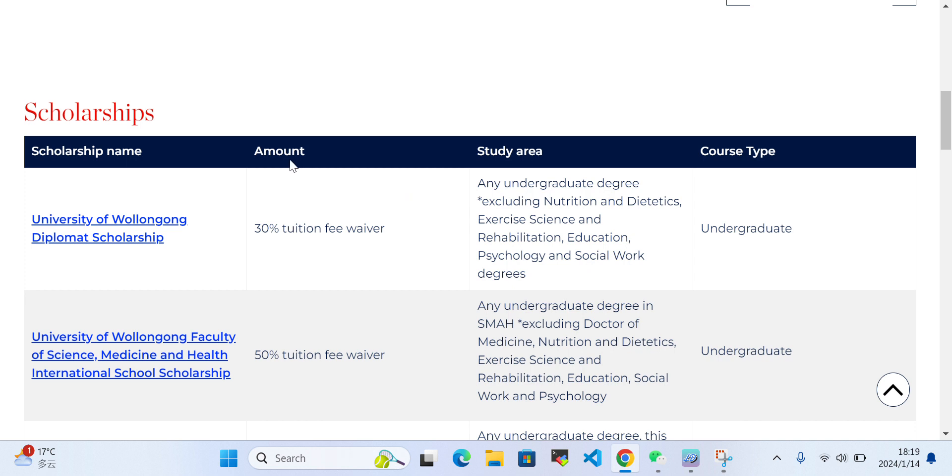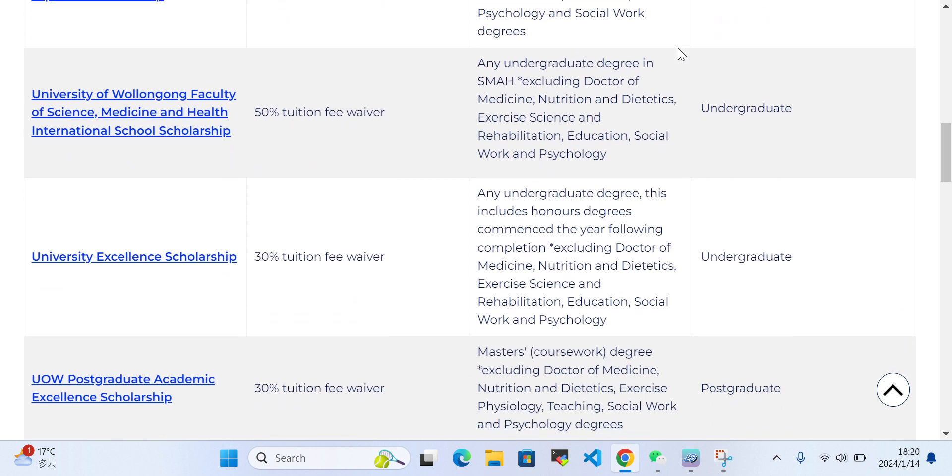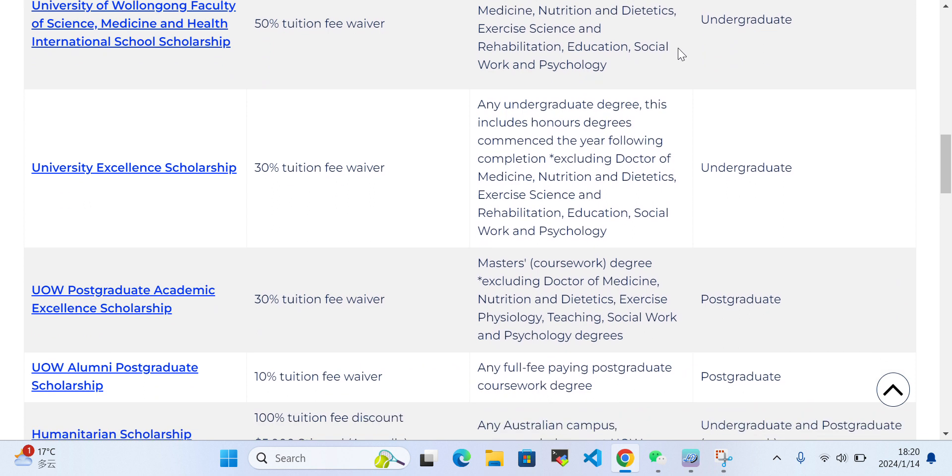These are the different scholarships — you can see scholarship names, amounts, and study areas. For example, the University of Wollongong Development Scholarship covers 30% of your tuition fee, and the study areas include education, psychology, and social work degrees. This scholarship is available for undergraduate students.